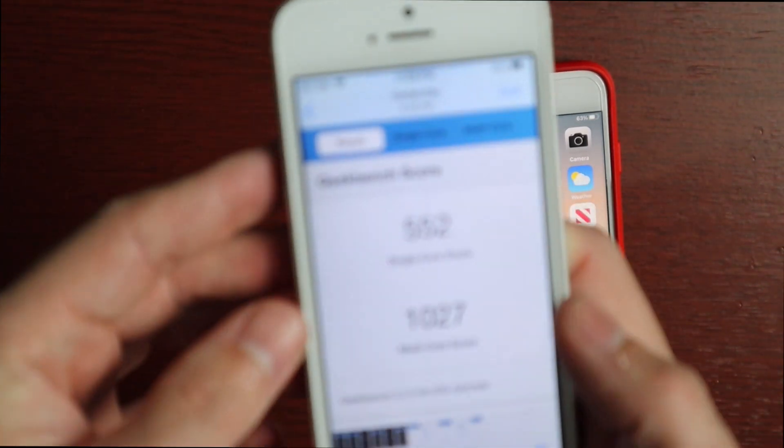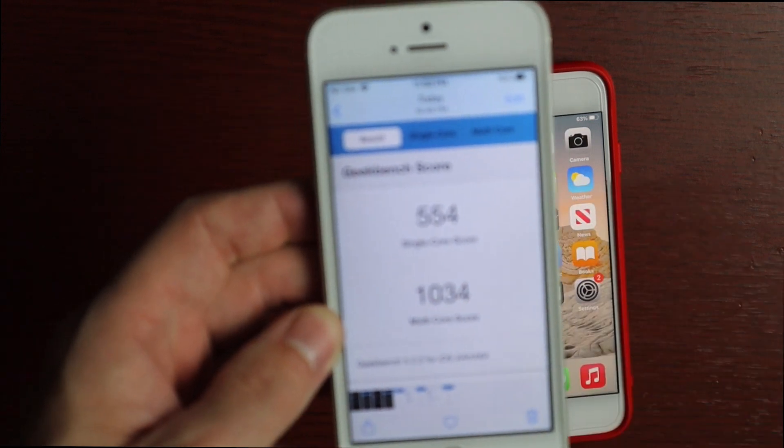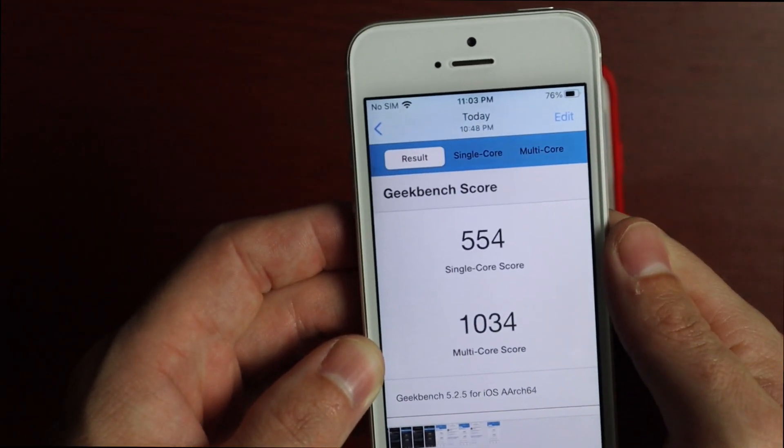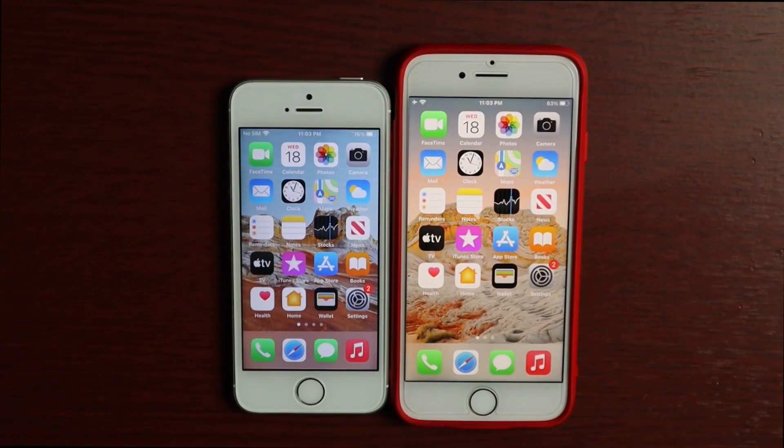On the iPhone SE, the score for beta 1 was 552 single core and 1027 multi-core, and then for this update it was 554 single core and 1034 multi-core. Alright, without further ado let's go ahead and do the speed test.